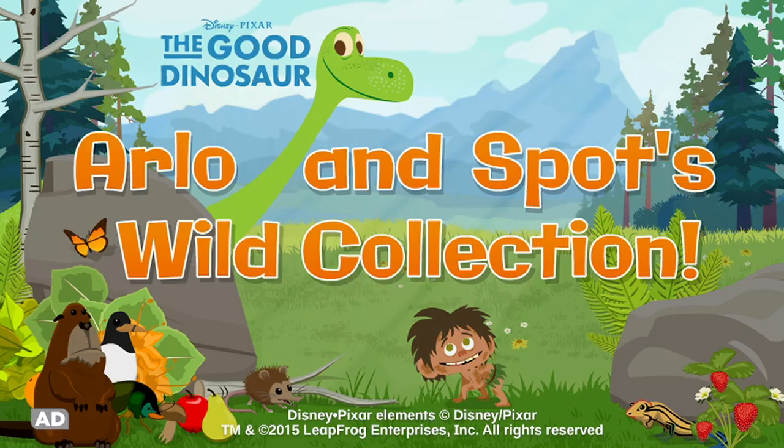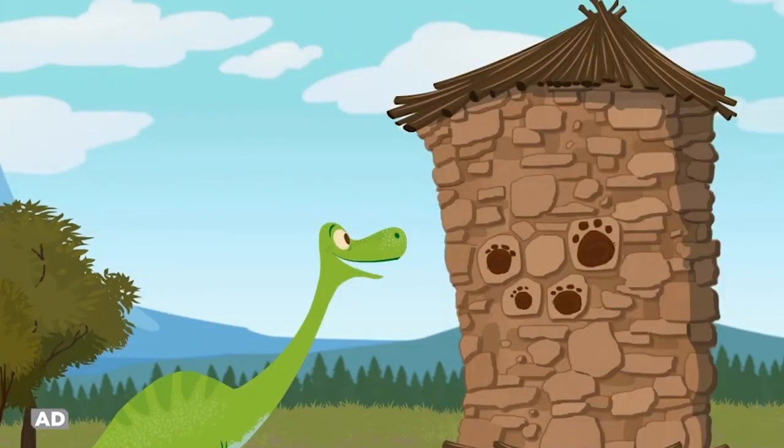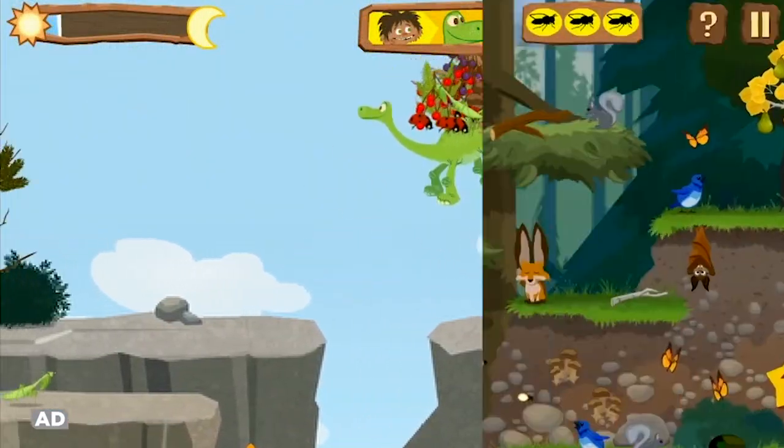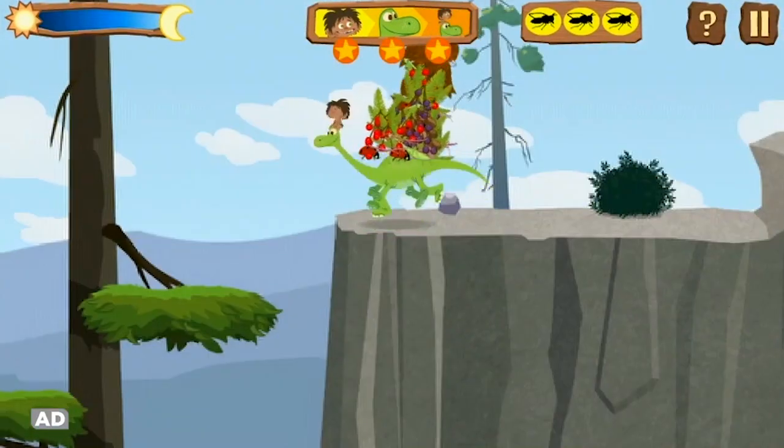LeapFrog presents Disney Pixar The Good Dinosaur: Arlo and Spot's Wild Collection. Join Arlo and Spot on an epic journey where small observations lead to huge discoveries. Brave the world of dinos, and cross forests, plains, and mountains to help the two friends get home.